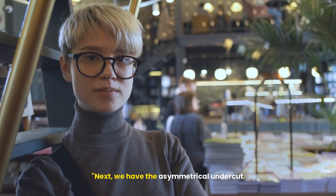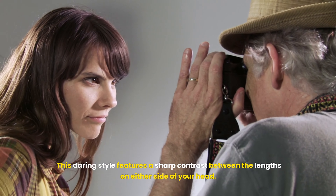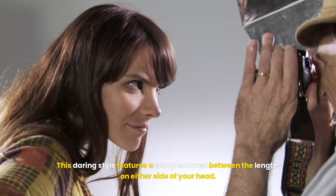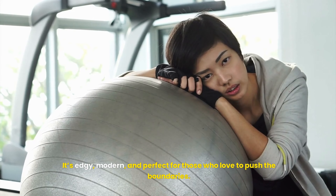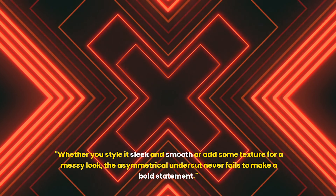Next, we have the asymmetrical undercut. This daring style features a sharp contrast between the lengths on either side of your head. It's edgy, modern, and perfect for those who love to push the boundaries. Whether you style it sleek and smooth or add some texture for a messy look, the asymmetrical undercut never fails to make a bold statement.